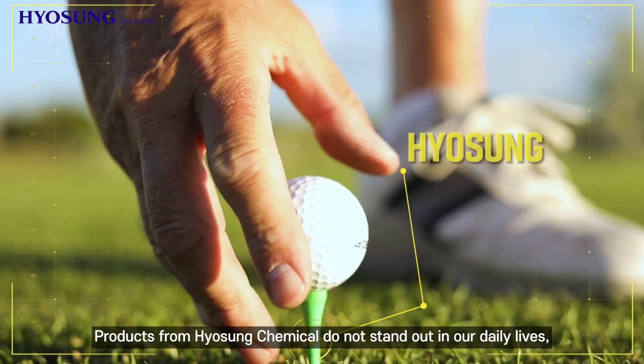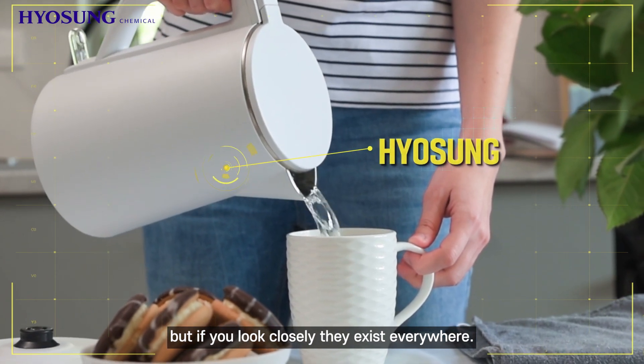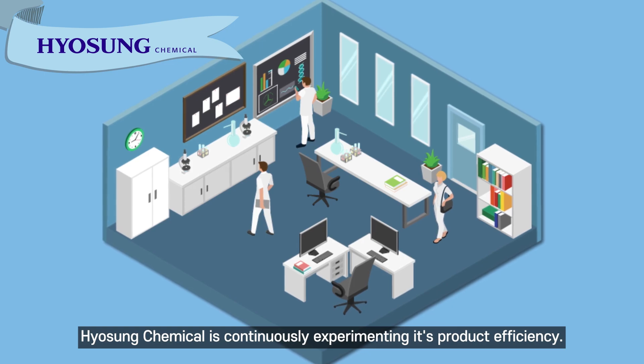Products from Hyosung Chemical do not stand out in our daily lives. But if you look closely, they exist everywhere. For your safe and comfortable life, Hyosung Chemical is continuously experimenting its product efficiency.